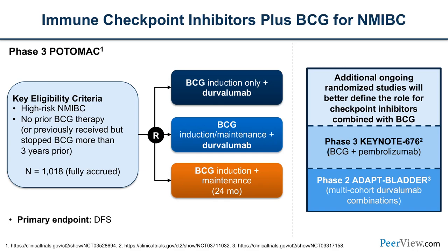POTOMAC is a phase 3 trial with three cohorts involving high-risk non-muscle invasive bladder cancer without prior BCG therapy. The question was: can durvalumab add to BCG induction or maintenance, or is it just as good as BCG alone? This trial accrued 1,000 patients and we are awaiting the final results. Additional ongoing randomized studies include KEYNOTE-676 — BCG with pembrolizumab — and ADAPT bladder, which adds different treatments onto a durvalumab backbone.